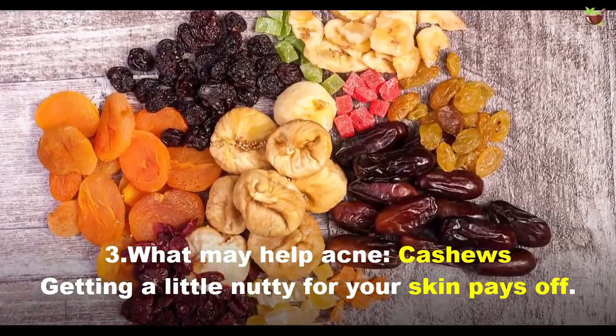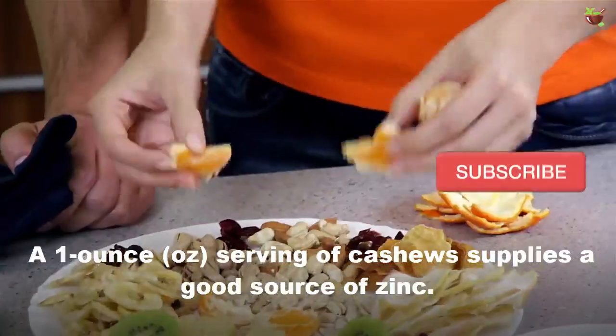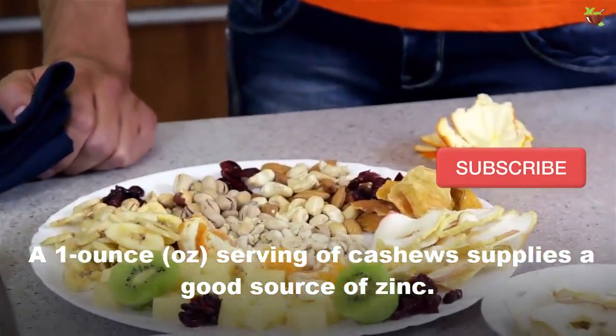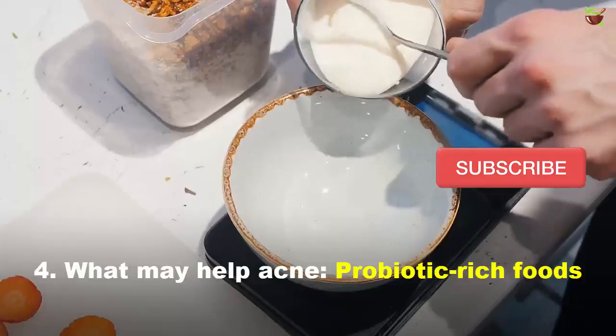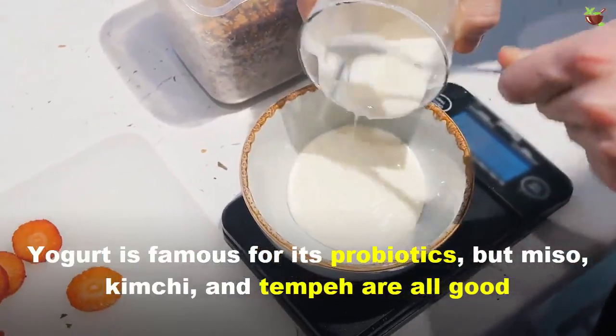Number three: cashews. Getting a little nutty for your skin pays off. A one-ounce serving of cashews supplies a good source of zinc. Other stellar zinc sources include oysters, lobster, and beef.